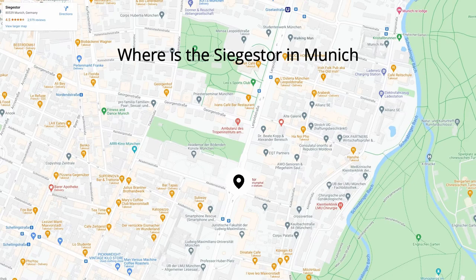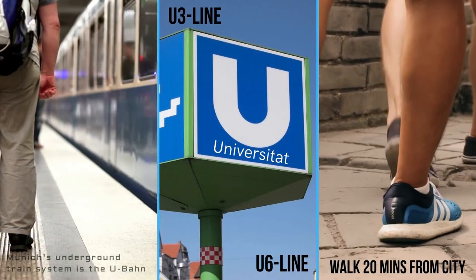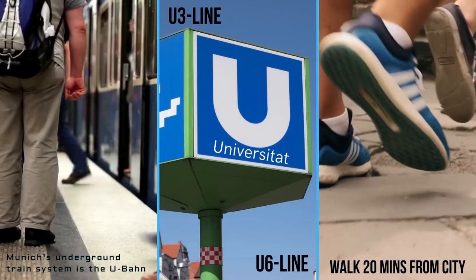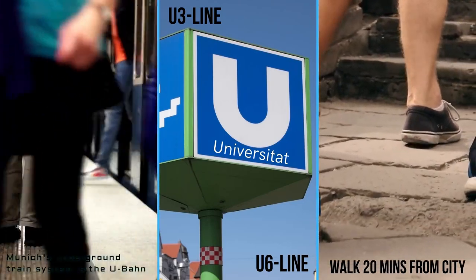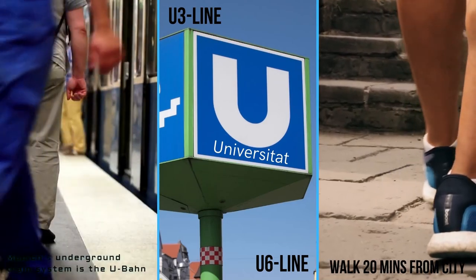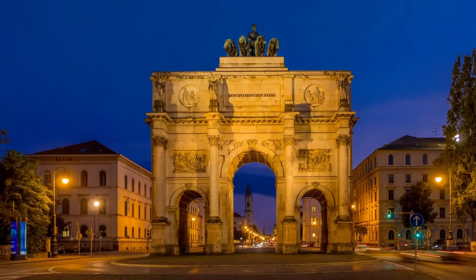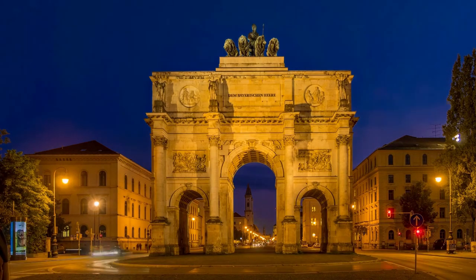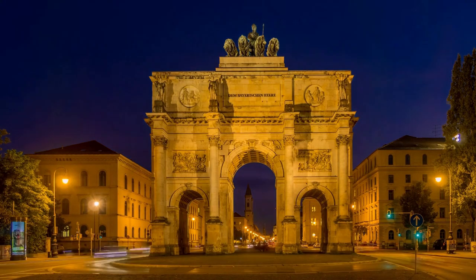To get there, you can walk to the Siegerstor Munich — it's about 1.5 kilometres from the city centre, from Marienplatz. The closest U-Bahn underground station is Universität München, which is on both the U3 and the U6 lines, and it's only about 200 metres up Ludwigstrasse from the U-Bahn station.